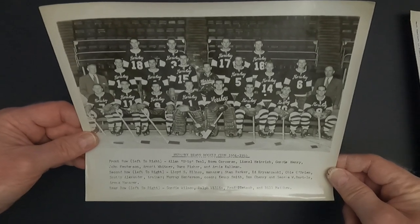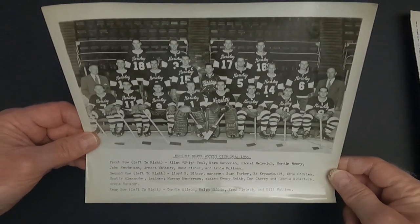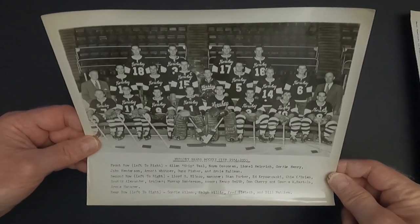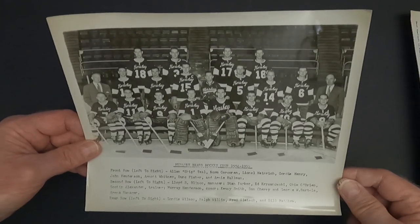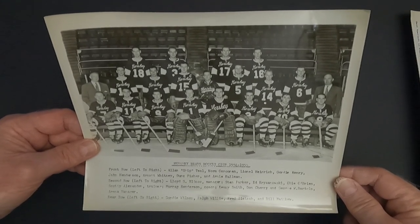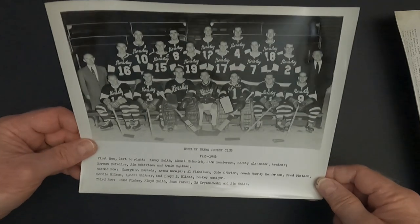Something that I would always be interested in knowing is how many years in a row they would wear the same jerseys. I'm guessing probably a number of years — they probably didn't replace them until they really had to, unlike today where some teams will wear three or four sets and then a playoff set. Some teams in the playoffs will even wear a new set of jerseys for each round they play in. Here we've got 1955-56.